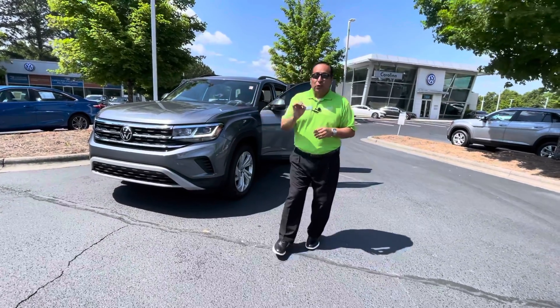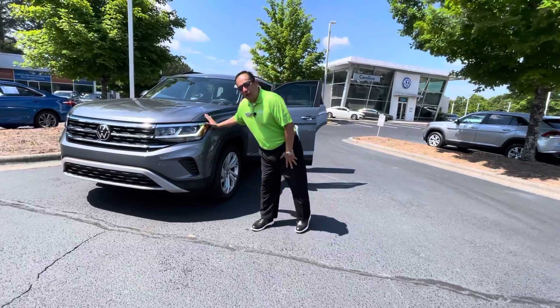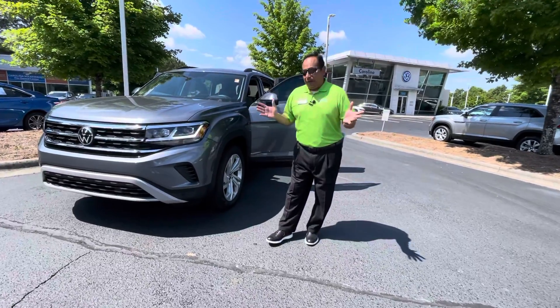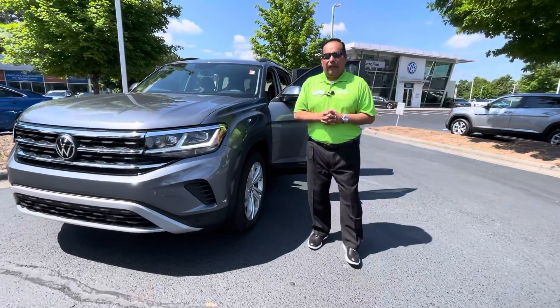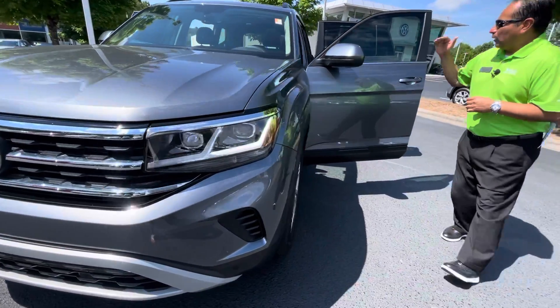So this is a 2021 Volkswagen Atlas SEW Technology, platinum gray — gorgeous color, one of my favorite colors in the Volkswagen lineup. As you can see, it's got all the wheels, and it's got LED lights.